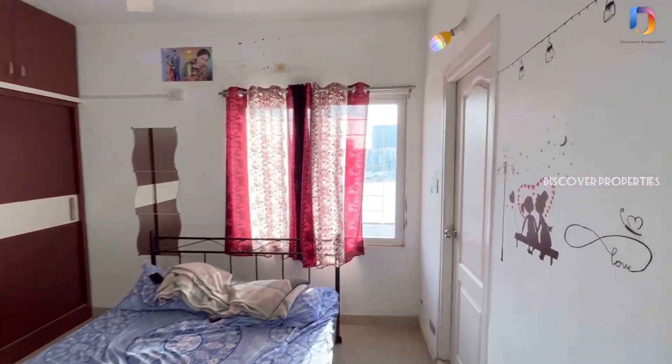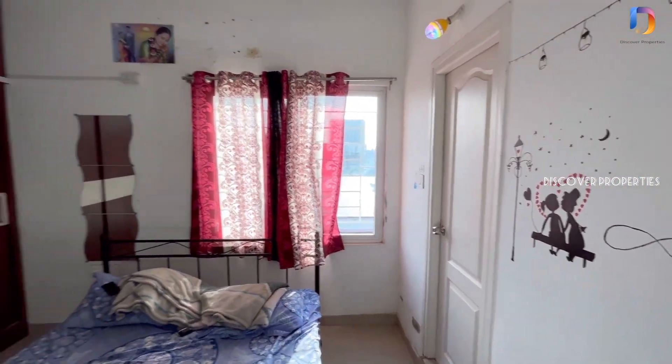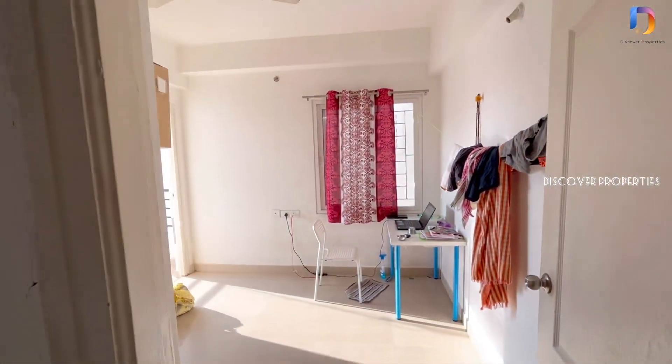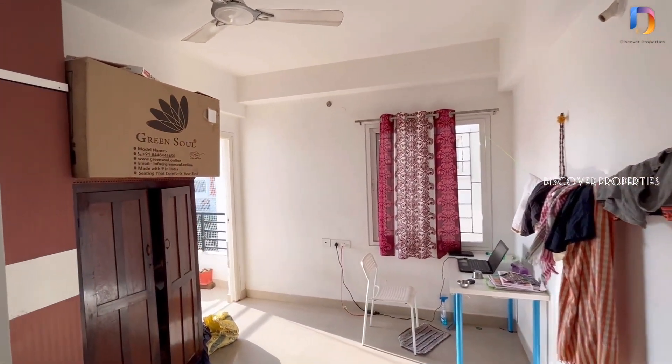The apartment's surrounding area is decent. This place has a good neighborhood. This is the second bedroom. This is the balcony.